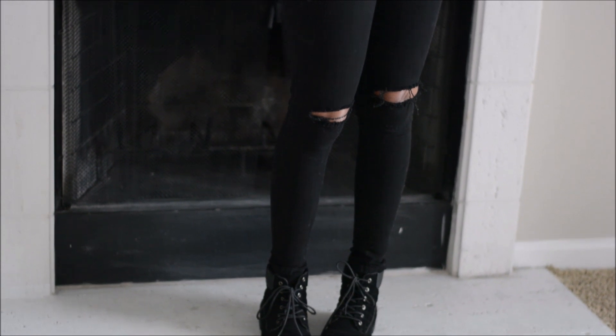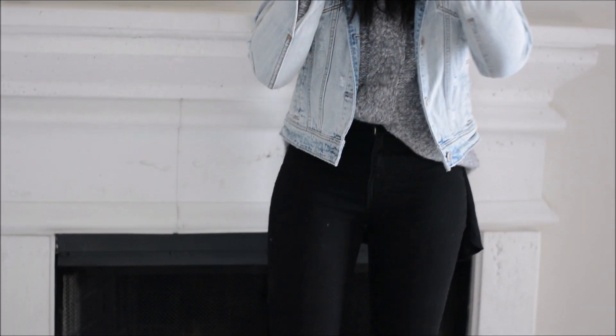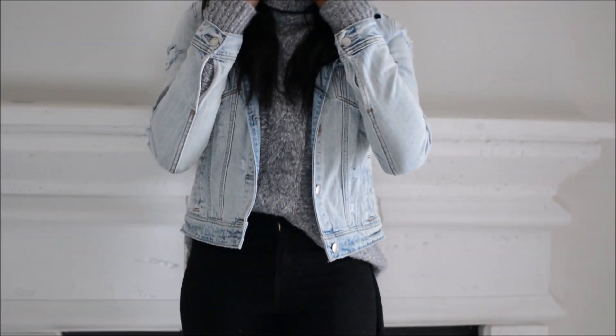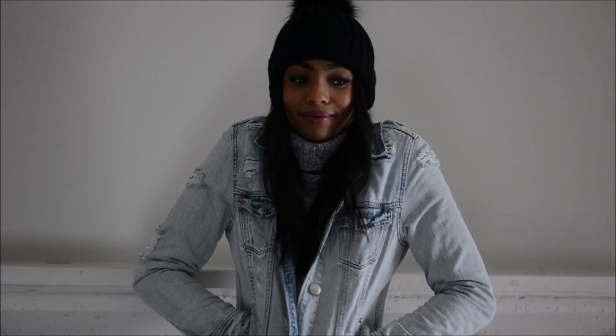The sweater is really chunky, so I've got on a tank top and another shirt underneath that to just lock in that warmth. And the jean jacket ties together the look — you don't have to keep it on all day. You could just take it off and wear the turtleneck and the jeans, or keep it on to add that edgy look to the outfit. It'll still be super chill and casual but also warm.